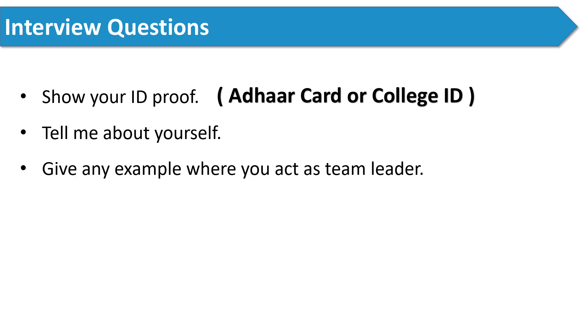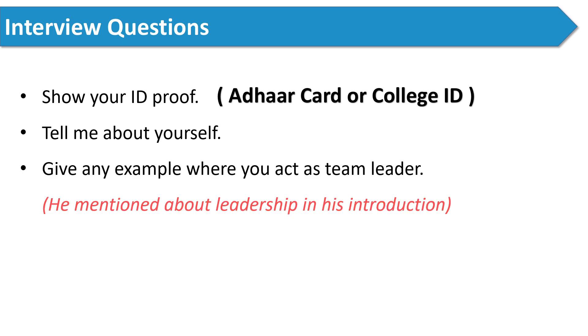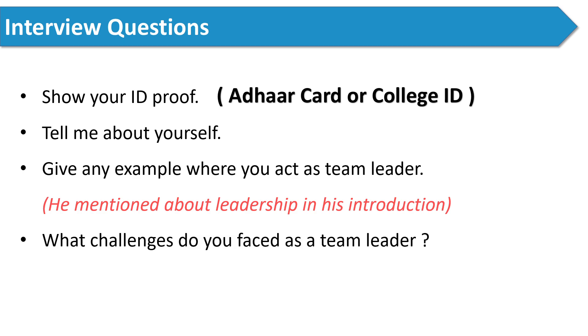The next question was: give an example where you acted as a leader. The interviewer asked this because the candidate had mentioned his leadership qualities in his introduction. After he answered, the next question was: what challenges did you face as a team leader? I've mentioned many times that you should prepare your resume and introduction very well, because the interviewer will ask follow-up questions from there.